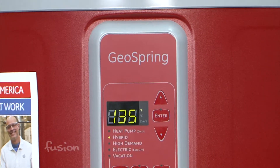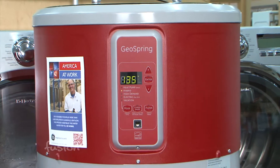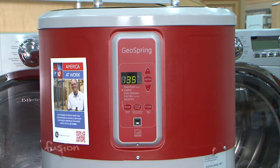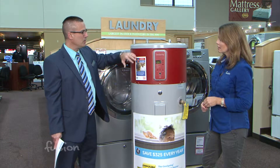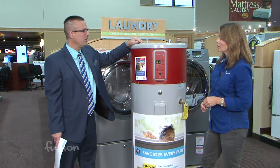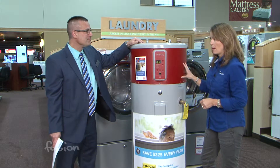We're going to give you something really efficient — a new technology that can save you money. It's going to save you over $325 a year in energy, and it's built in the United States, which is something we at Standard want to support. This is an electric water heater with a heat pump.